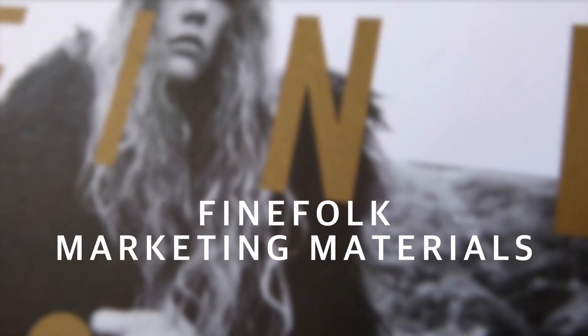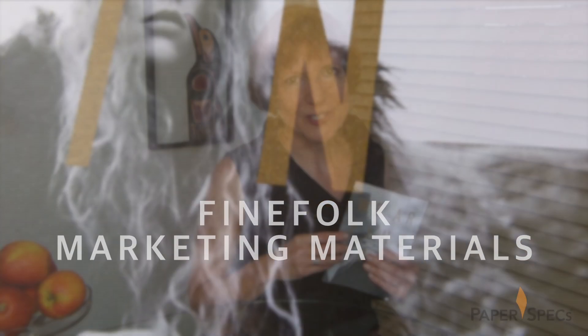Hi everybody, I'm Sabine Lenz, the founder of Paper Specs, with your weekly dose of paper inspiration. There's power in being elemental, simple, strong and thoughtful. The words that so easily could be every designer's mantra are actually the core values of Fine Folk, a small shop and design studio tucked away in the western parts of Kansas City.